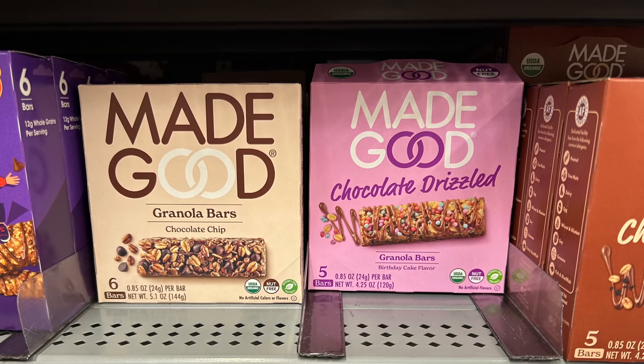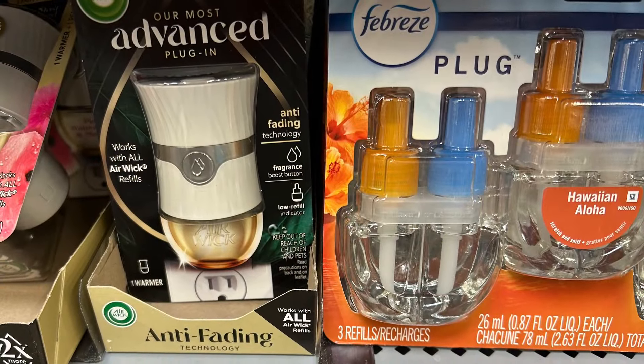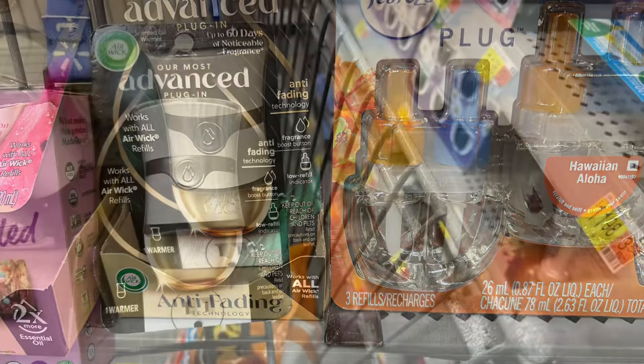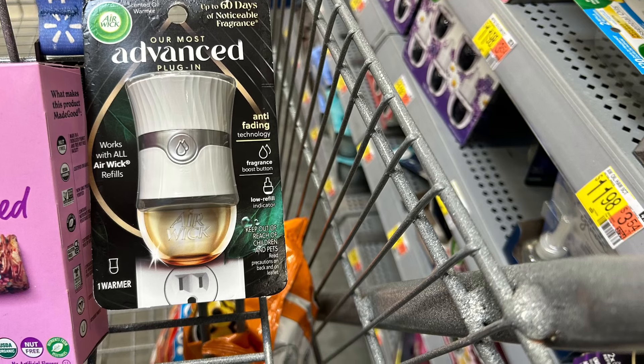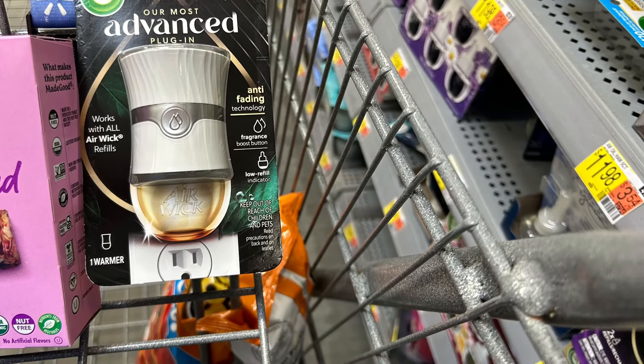The next item I picked up was the Advanced Plugin. It's priced at $3.96 at my Walmart and Ibotta has a $4 rebate. I also submitted it to Swagbucks for $4, making this a $4.04 moneymaker.